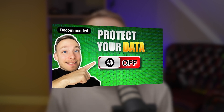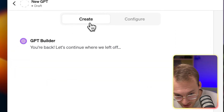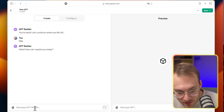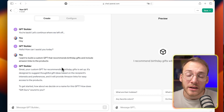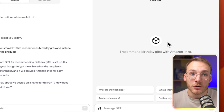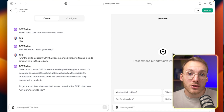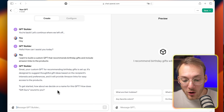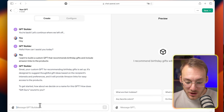Now let me show you the conversational way of building your own GPT. I told the GPT Builder that I want to build a custom GPT that recommends birthday gifts and includes Amazon links to products. It took a little while, but then it set up the basic information for this GPT to work. On the right side you see a preview of the custom GPT already. The builder first recommended a name — Gift Guru — so let's go for it.